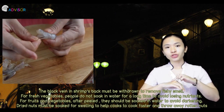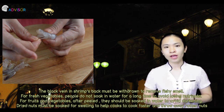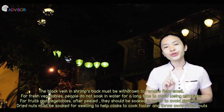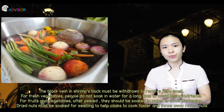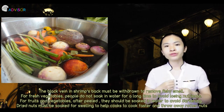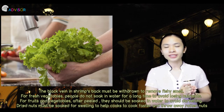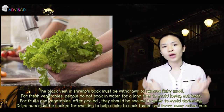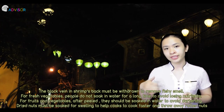The black vein in shrimp must be removed to eliminate any off-smell. For vegetables, people do not soak them in water for a long time to avoid losing nutrients. For fruits and vegetables that may darken, people soak them in water. Dry nuts must be soaked to allow swelling, which helps cook them faster and makes it easier to discard any rotten ones.